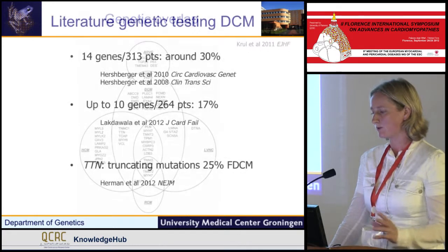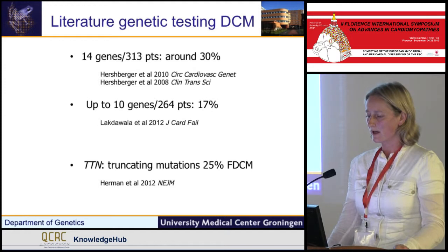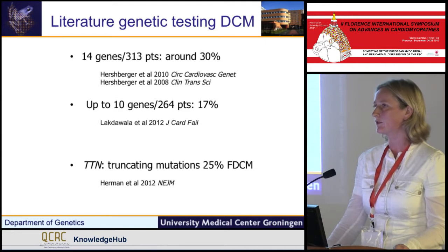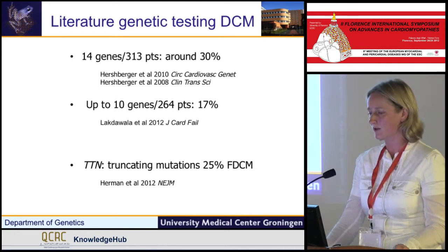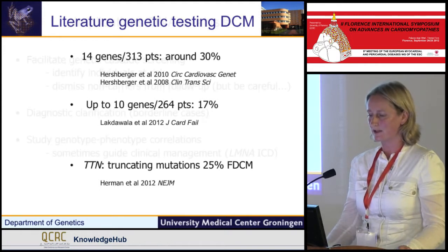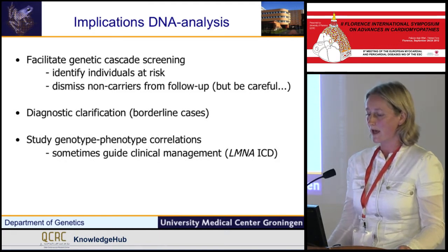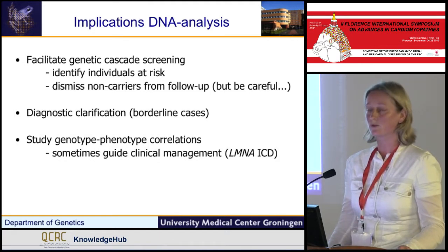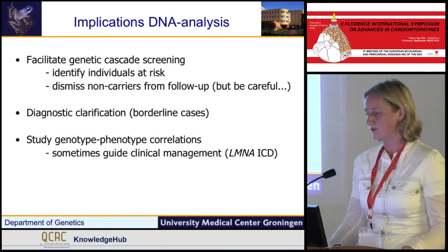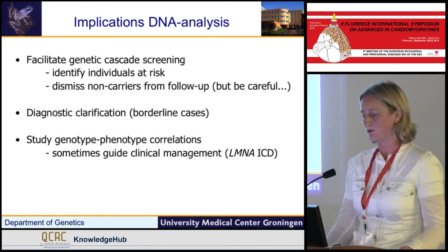The literature shows around 20 to 30% yield for genetic testing in dilated cardiomyopathy. And the news is the truncating titin mutations, which have been found in 25% of familial dilated cardiomyopathy. The implications: it can facilitate genetic cascade screening, it can be useful for diagnostic clarification, and it is interesting to study genotype-phenotype correlations. Sometimes it guides towards clinical management, as we just saw for LMNA, and the decision for an ICD in those individuals.